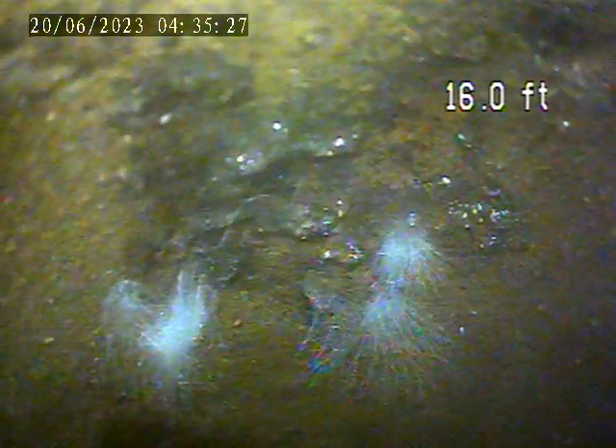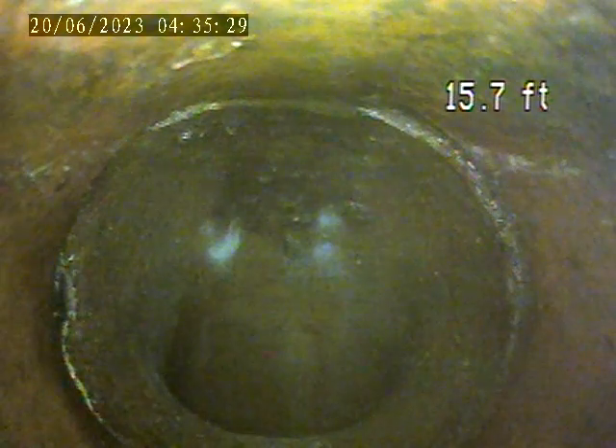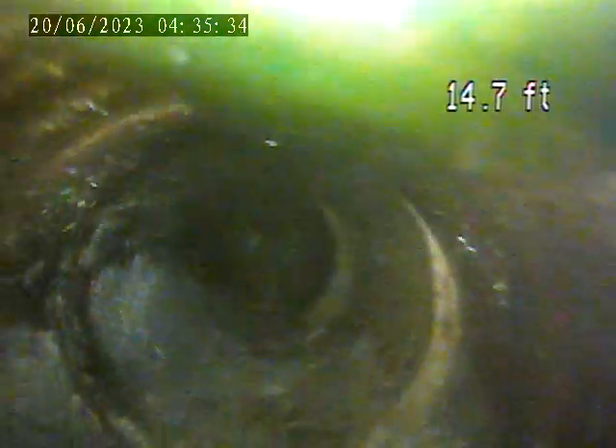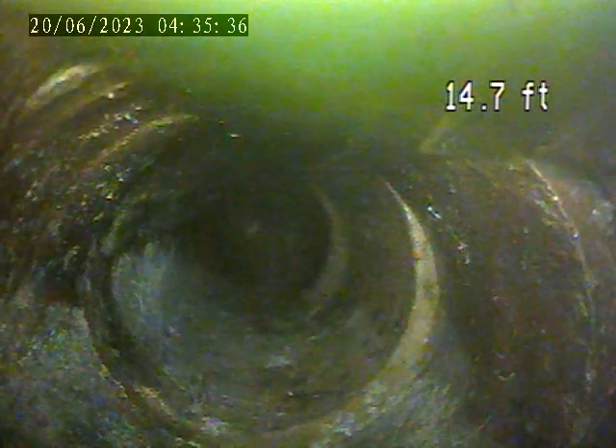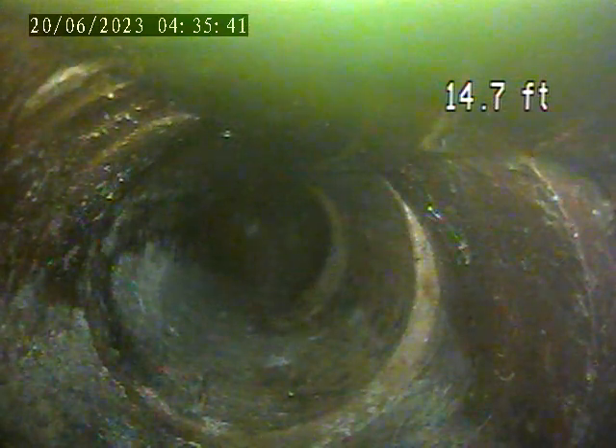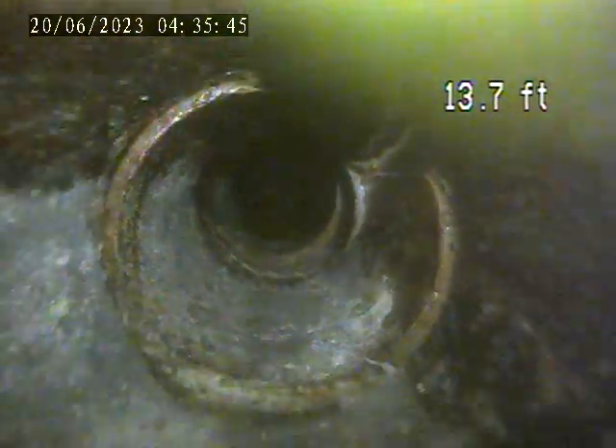We have right now the sink running in the basement bathroom. We put dye in the line, which you can see now — the basement bathroom sink. The addition connected to the garage is the only place that we have entered dye. You can see that there is green dye in this line.